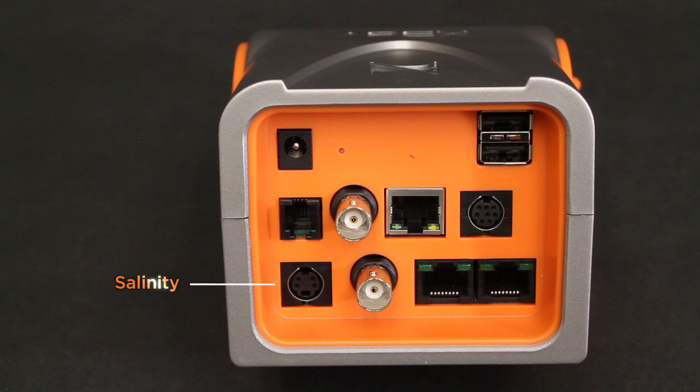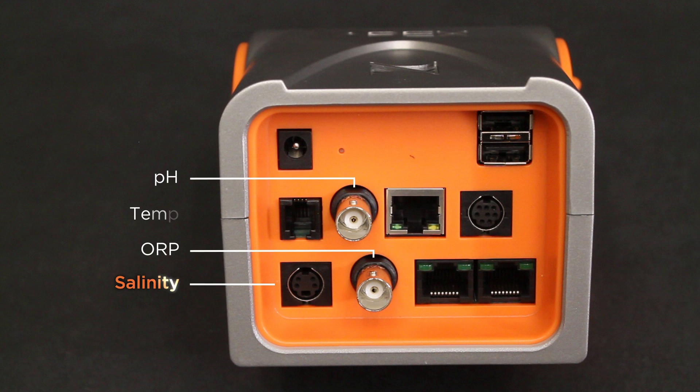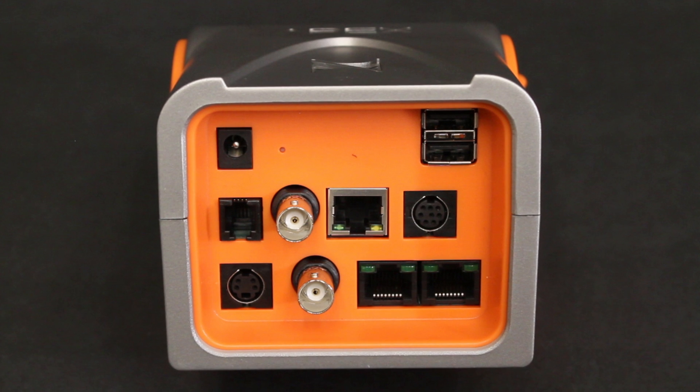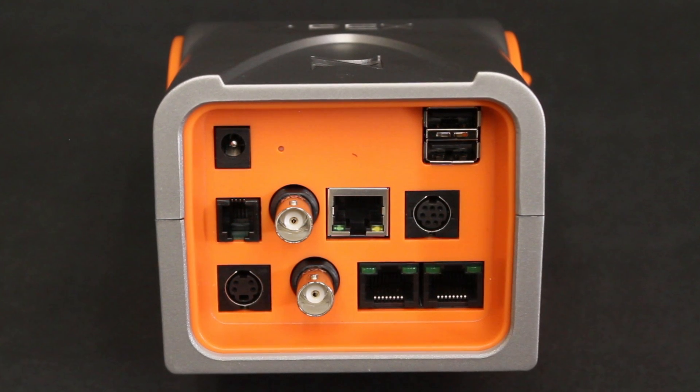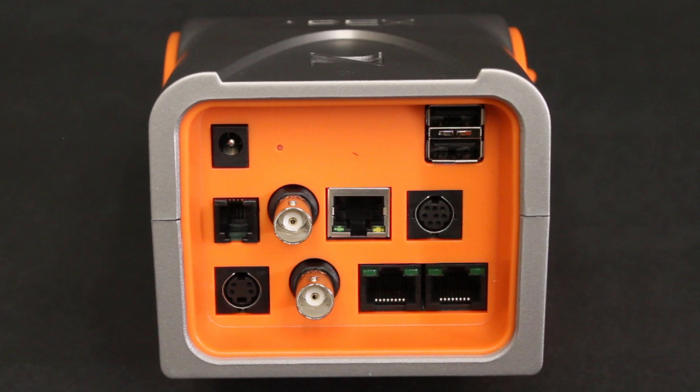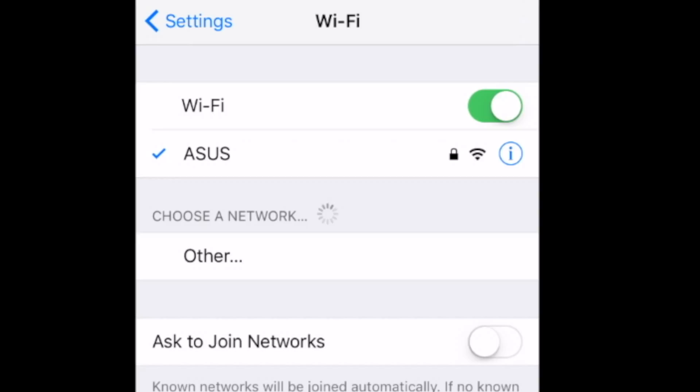We've also added salinity monitoring. And of course for monitoring the health of your aquarium, there are connectors for pH, ORP, and temperature, and there's even a connector for 12-volt input for power outage situations. It's quite amazing how many things we put into this new Apex to monitor the health of your aquarium and to control everything you need to control.